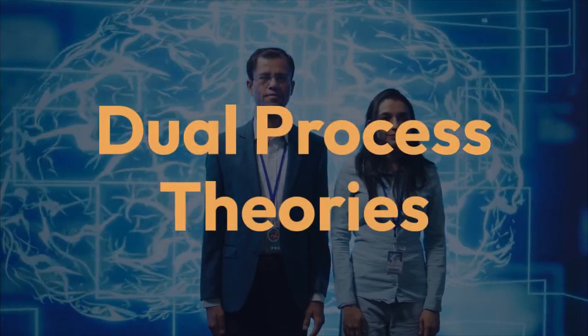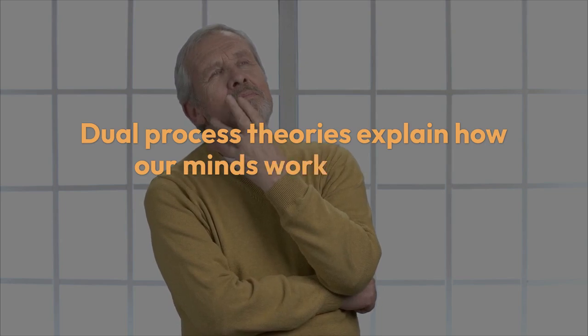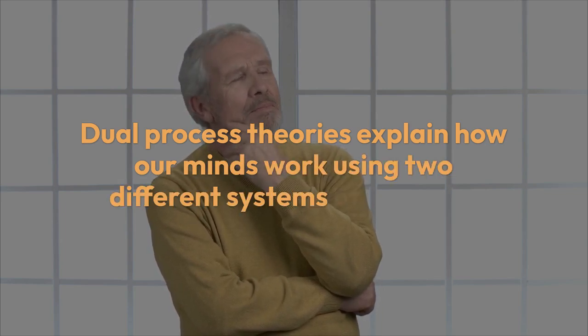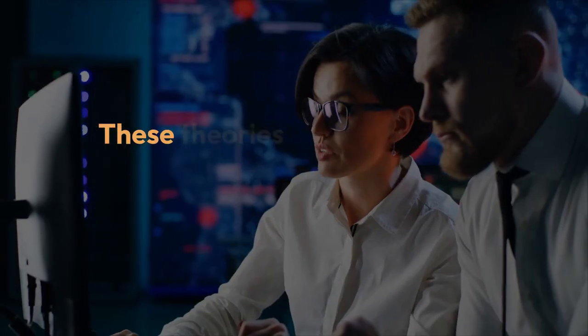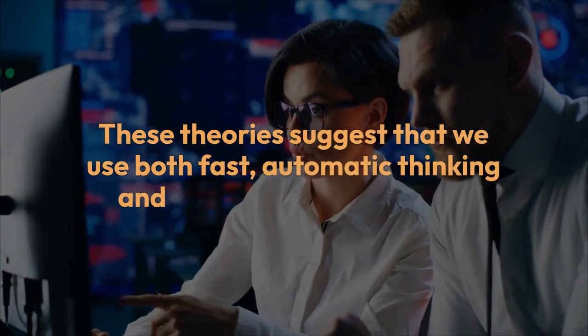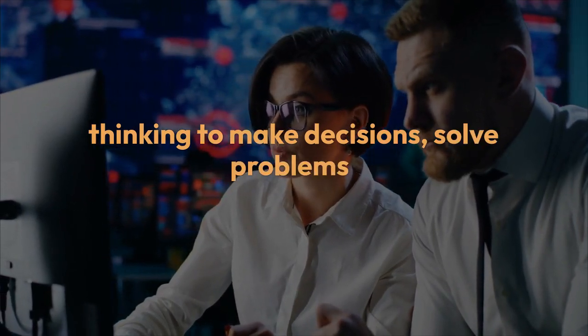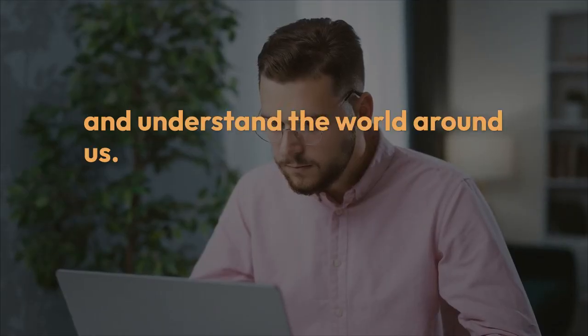Dual process theories explain how our minds work using two different systems of thinking. These theories suggest that we use both fast, automatic thinking and slower, more deliberate thinking to make decisions, solve problems, and understand the world around us.